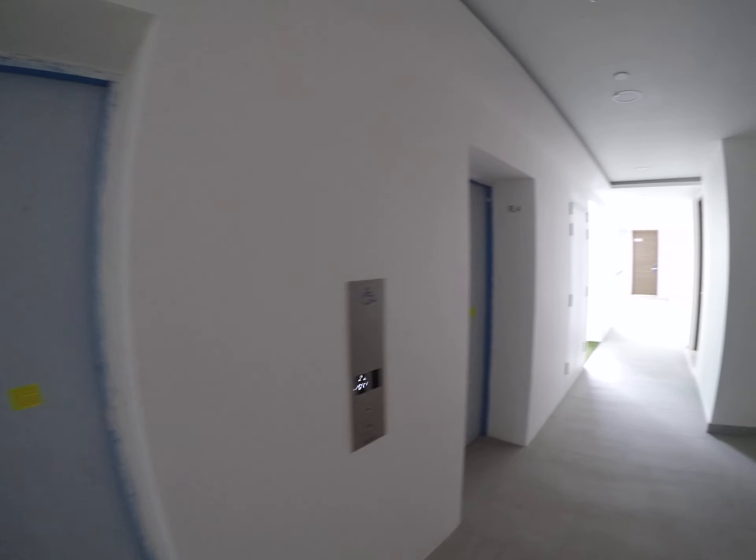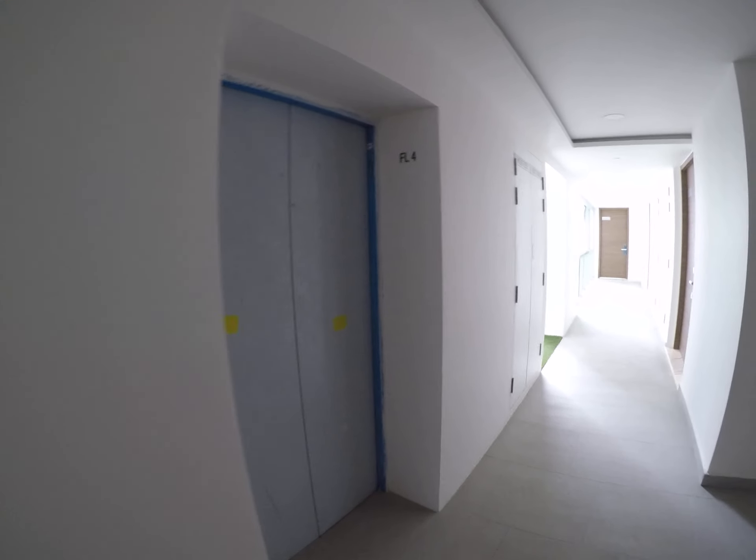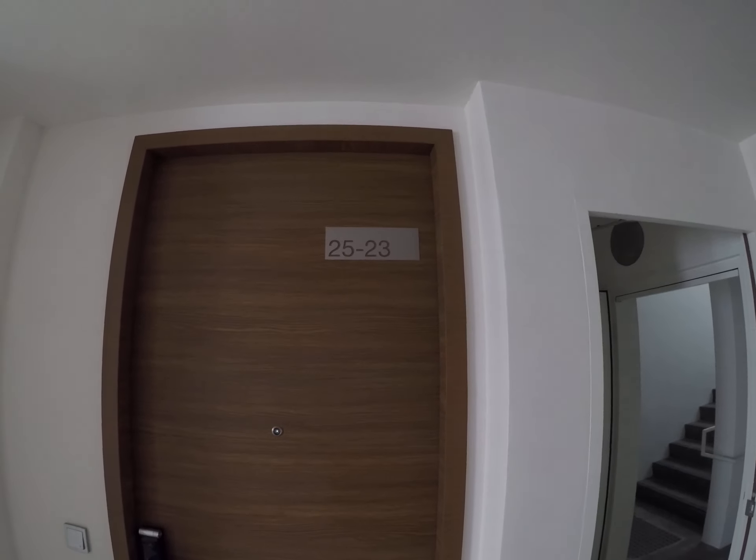Welcome to my showroom. This is Queen's Pig, unit number 2523.